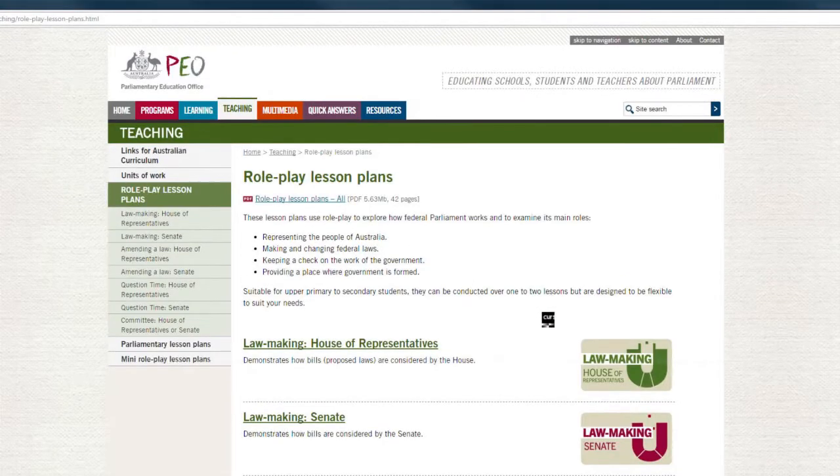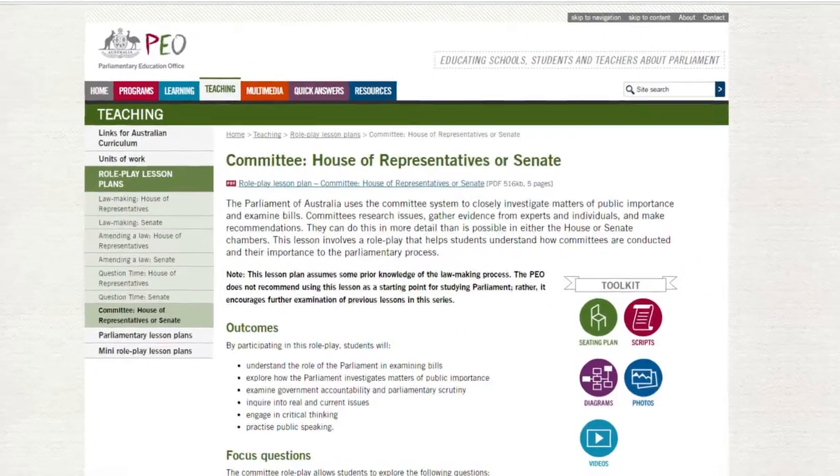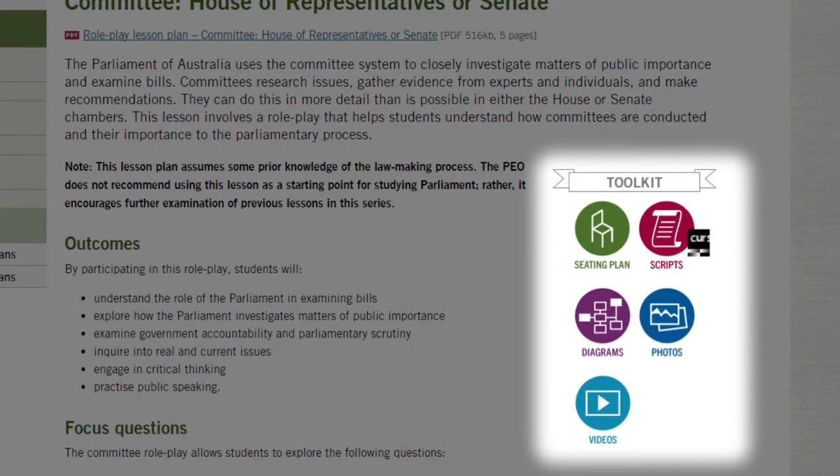The PEO website has some suggestions for how you can decide on topics and terms of reference. It also has a script for an inquiry which looks at lowering Australia's voting age to 16, which we will be using.